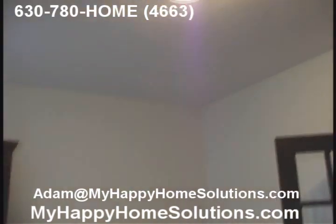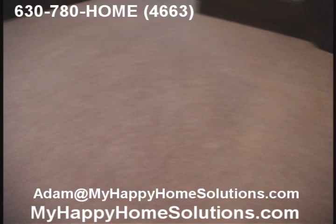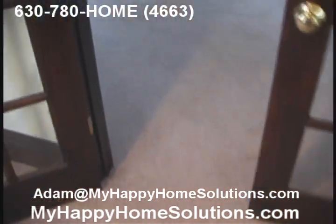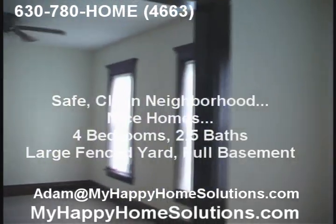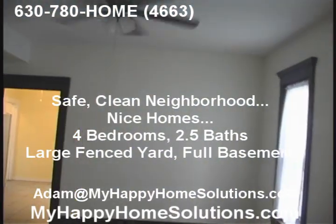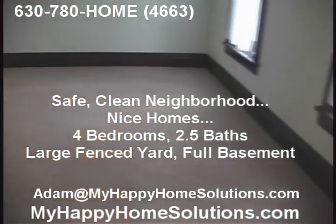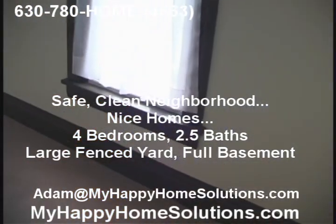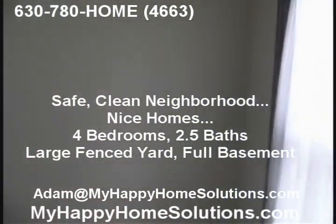Beautiful new fixtures throughout the home. The carpeting is very nice. As we come through the formal living room into the formal dining room, there's a ceiling fan and just beautiful woodwork throughout this home.